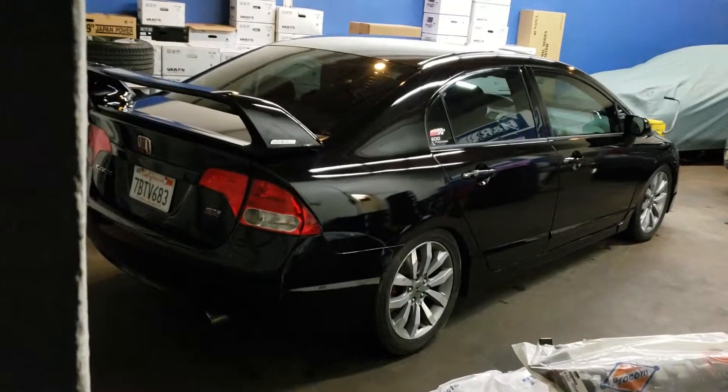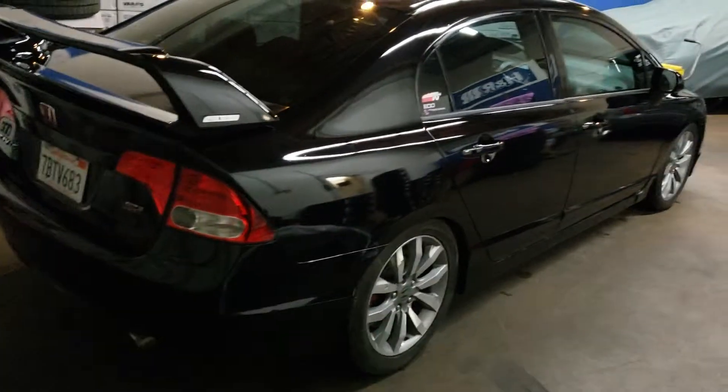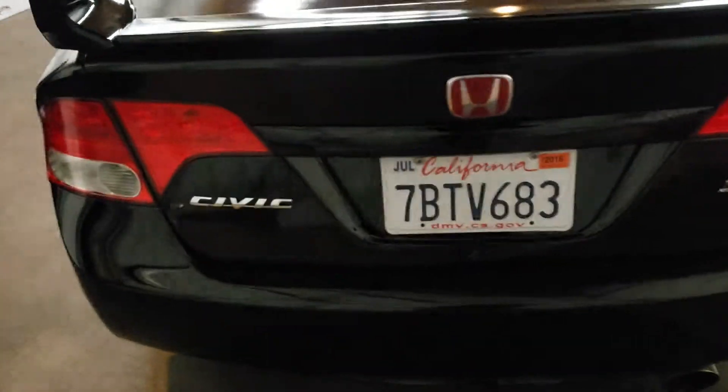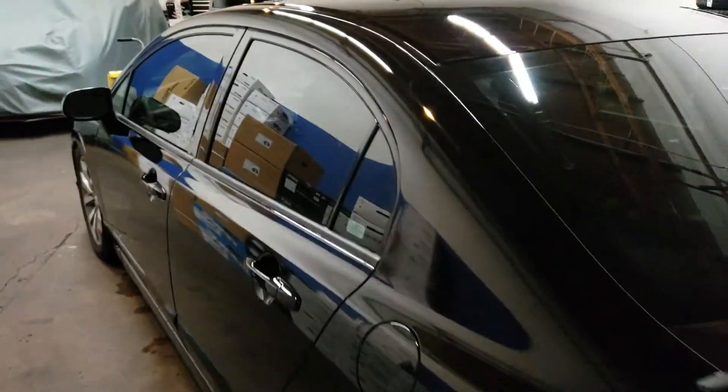Okay guys, the day has finally come — the SI is restored. New bumpers, new clips, the body work is done. It's a full transformation of what that car was. If you guys didn't see what it was, you can go to our previous YouTube video and see what this car started as and how it looks now.